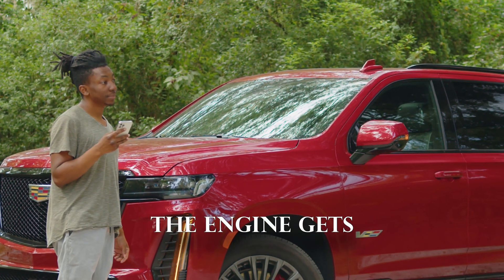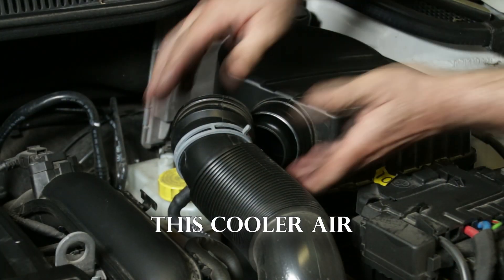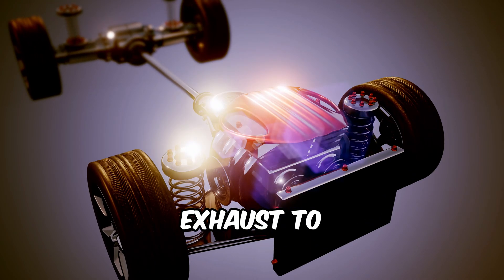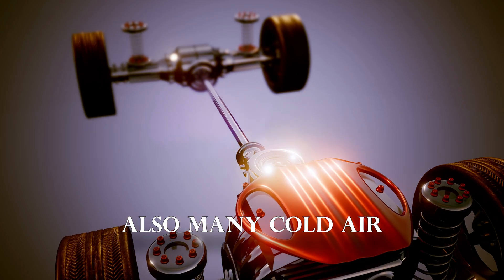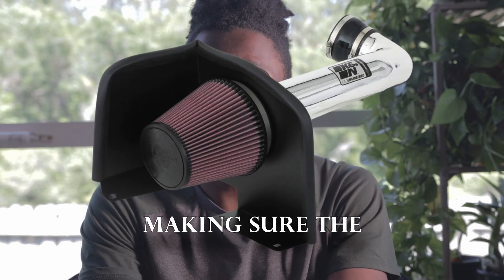A cold air intake moves the location of where the engine gets its air to a cooler location away from the engine itself. This cooler air is richer in oxygen, which helps the engine run more efficiently. But without a tune, and maybe an upgraded exhaust to help with airflow, you probably won't notice a significant difference. Many cold air intakes also come with a heat shield.